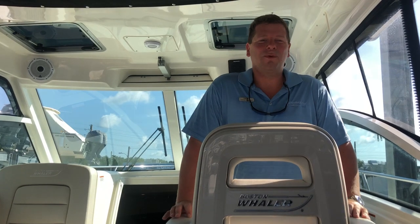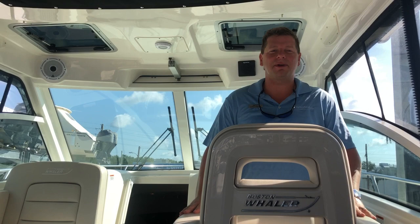Good morning everybody. My name is Chris Honig and welcome to MarineMax Wrightsville Beach. Today I'm going to be showing you our beautiful 2019 Boston Whaler 315 Conquest.